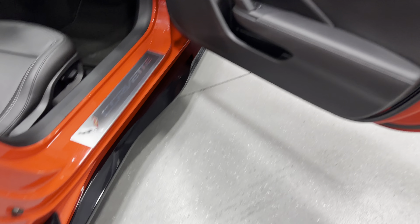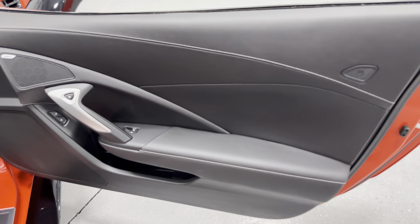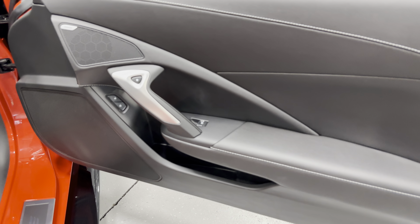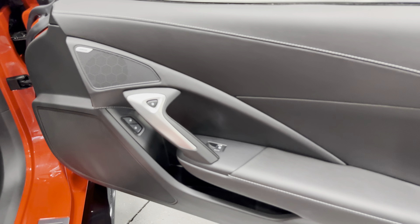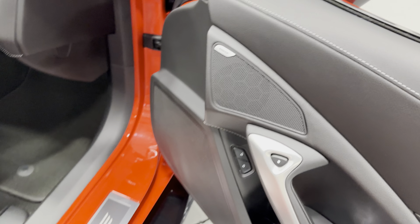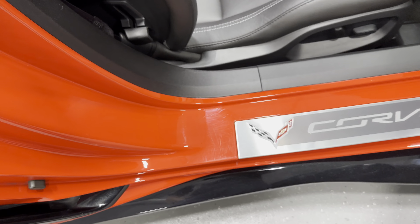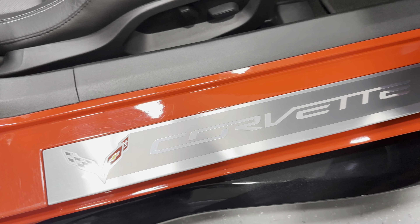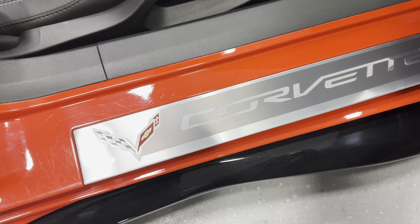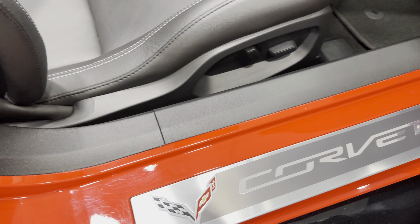I'll show you the door panel here on the passenger side — it's got the nice white baseball stitching, power windows, power locks, and electronic door release. We also have a Bose stereo in this one. Here's the kick plate on the passenger side — overall it's in pretty good shape, there's a little bit of minor scuffing, but we'll go ahead and polish it and make it look the best we can.